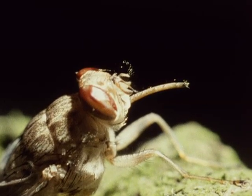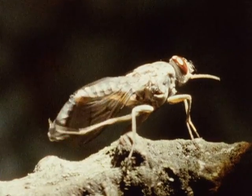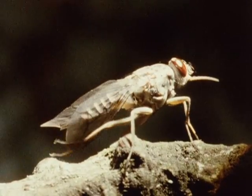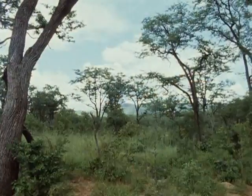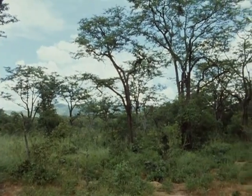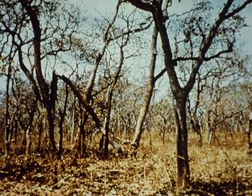It also has a proboscis that projects forwards. A widespread and economically important species, Glossina morsitans, occurs in savanna woodlands, concentrating in areas of denser vegetation at the end of the dry season, when temperatures are high and humidity is low.